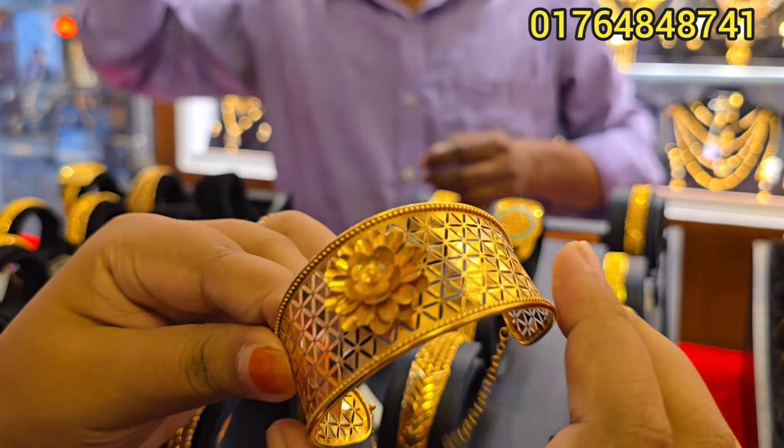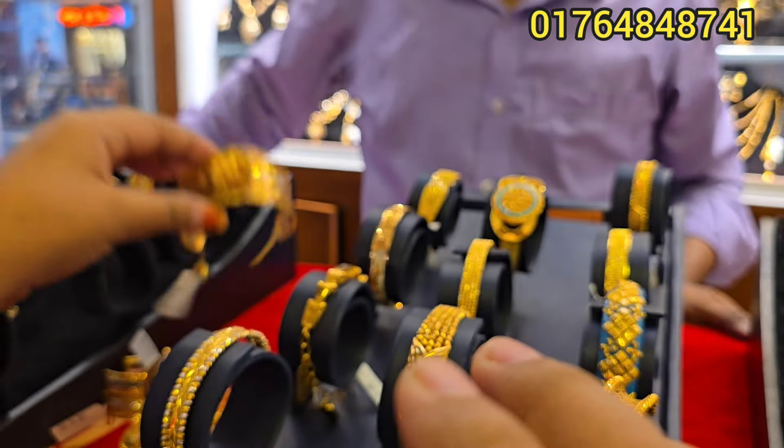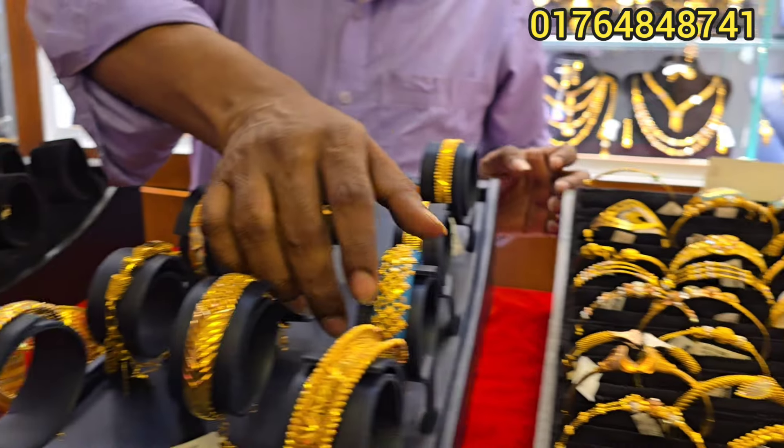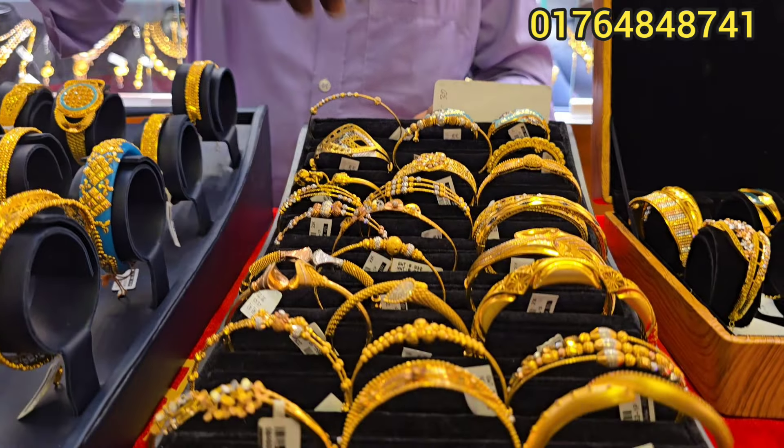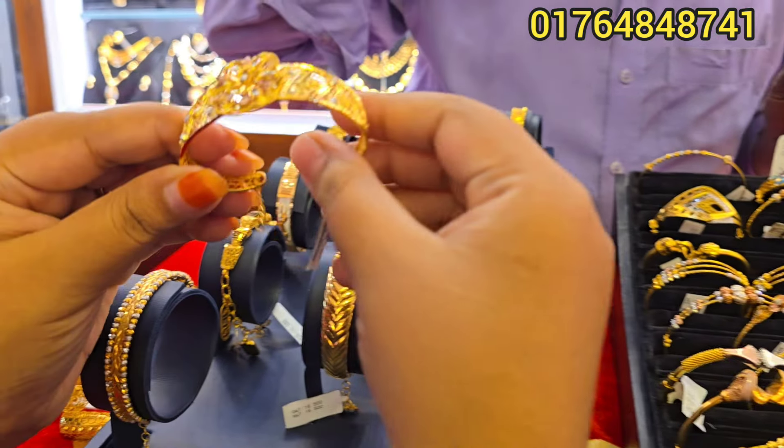This is a flower. I have a flower. Yes, I have one. Okay, let's see this. I have a flower.